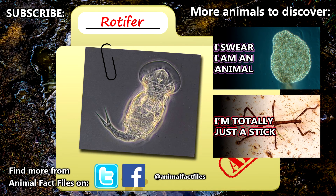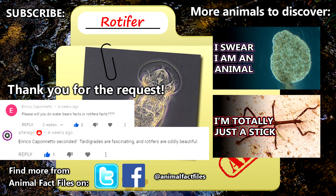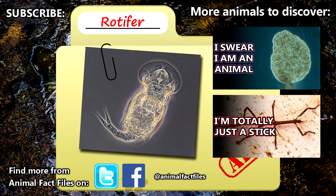For more facts on rotifers, check out the links in the description. Thank you to Enrico Caponeto and Alter Ego for today's request. Give a thumbs up if you learned something new today, and thank you for watching Animal Fact Files.